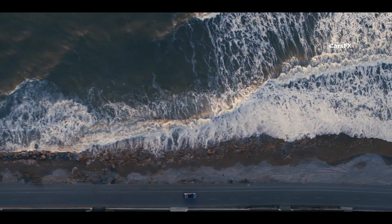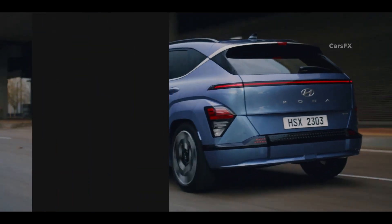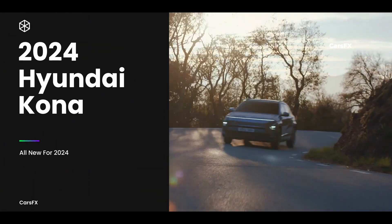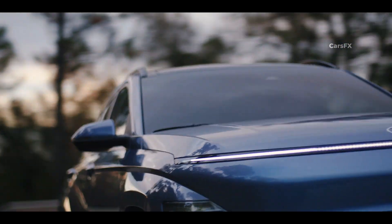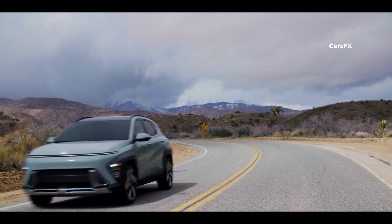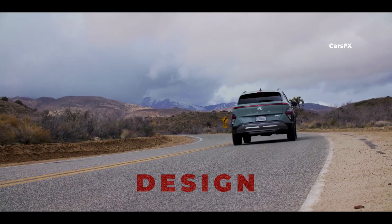As for the Kona, it's been overhauled for 2024 both inside and out with a more futuristic look than any of its counterparts, and its design was obviously borrowed from its Ioniq EV lineup. It also gets larger for 2024, which was arguably one of its main letdowns. And to help you choose between the two, in this video we'll compare both cars' designs inside and out, pricing, and how they drive.